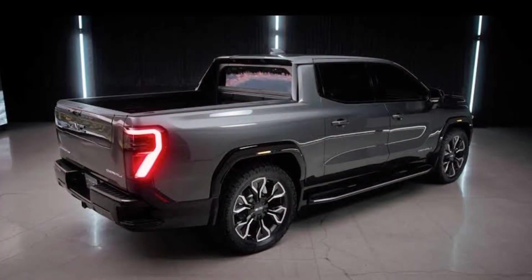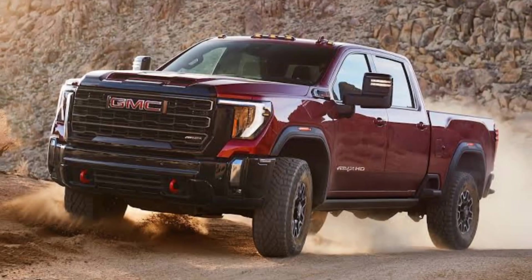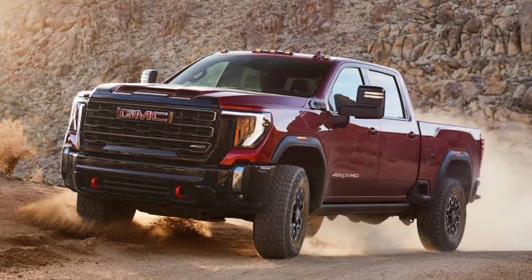Thanks for watching this video about the 2024 GMC truck. If you have any questions, please leave them in the comments below. If you liked this video, please give it a thumbs up and subscribe to my channel for more car reviews.